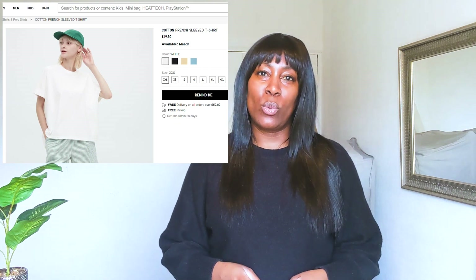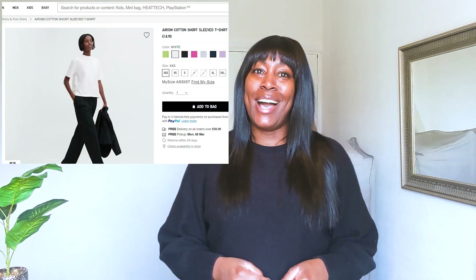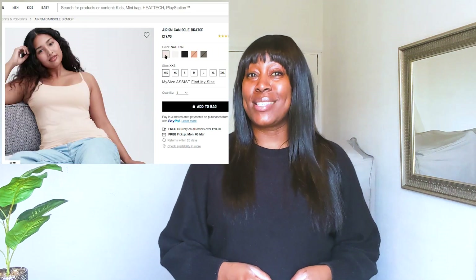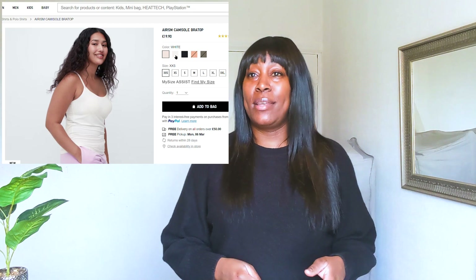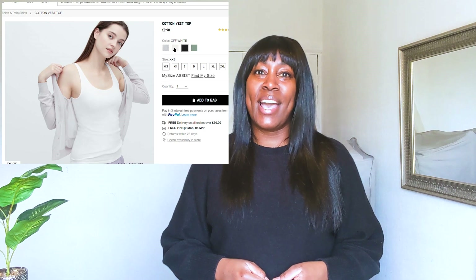Now good quality doesn't necessarily equal expensive. Uniqlo do some really good quality t-shirts and vests at a good price, even when they're not on sale — though I generally tend to wait till they are, and sometimes the sale can be as much as 75% off. Plus they do really good sizes. I've bought XL size t-shirts and vests there and had to return them and get as small as a medium. So play around with it, get them delivered, send them back if you have to — they are such good quality t-shirts.